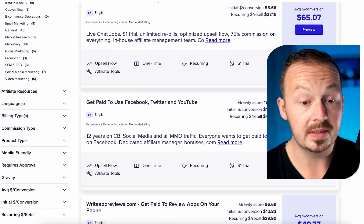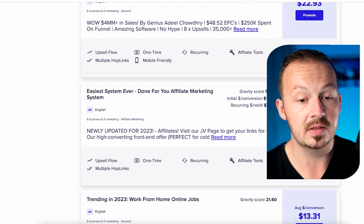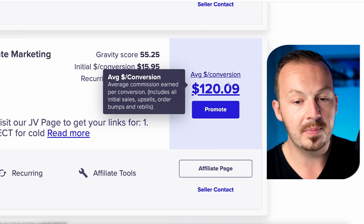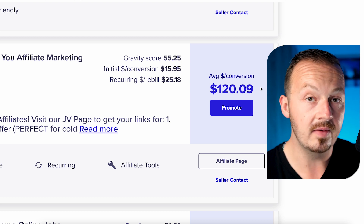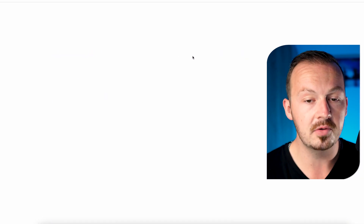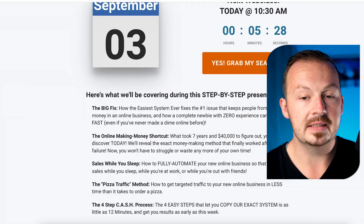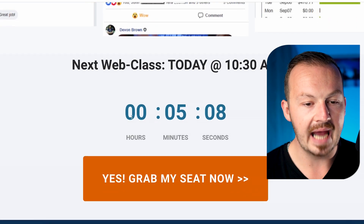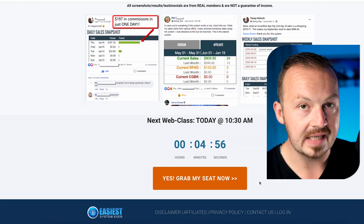You've got affiliate offers ranging from paid online jobs you can do from home to products teaching people how to make money on the internet. I've been testing this method using the 'Easiest System Ever' affiliate marketing product, which pays on average $120 per sale. That means just two sales per day gets you over $240 easily. It's a good offer because the sales page provides tons of proof of sales from ClickBank, which improves conversions. There's also a time-urgency element on the page that acts as an accelerator for people to make a decision on their first visit.